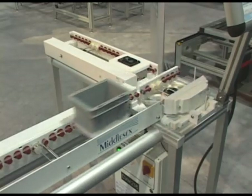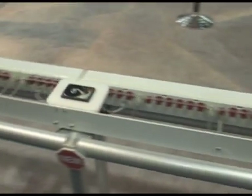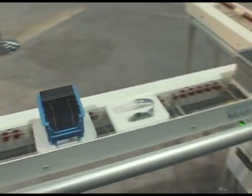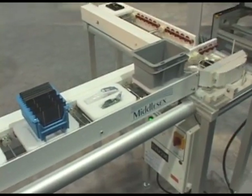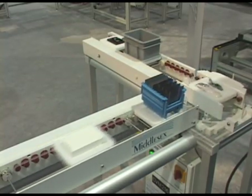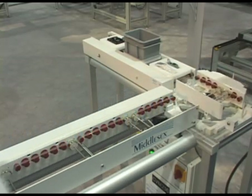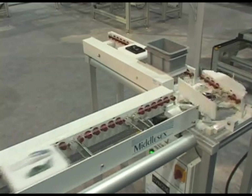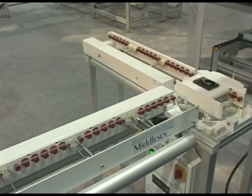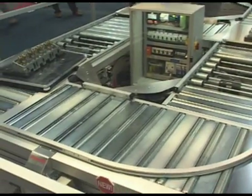Bosch Rexroth and Middlesex Industries have also just signed an agreement to co-market and sell Middlesex cleanroom conveyor technologies. The Clean Drive 1 system that you're looking at here is actually cleanroom class 100 capable. The Clean Drive 2 system is class 1 capable for use in semiconductor and hard disk manufacturing. This conveyor would be ideal for medical assembly and many other cleaner applications.